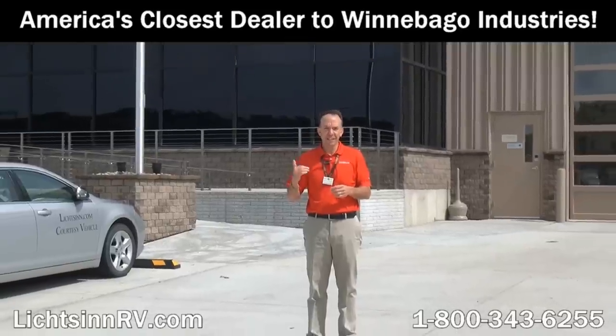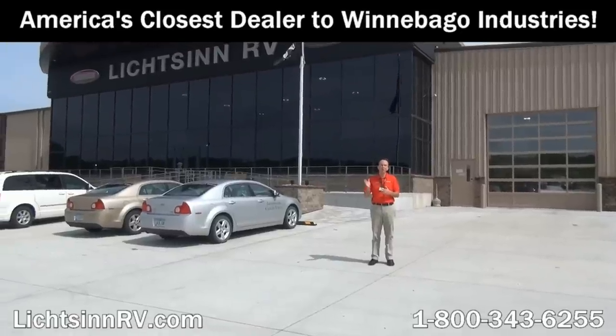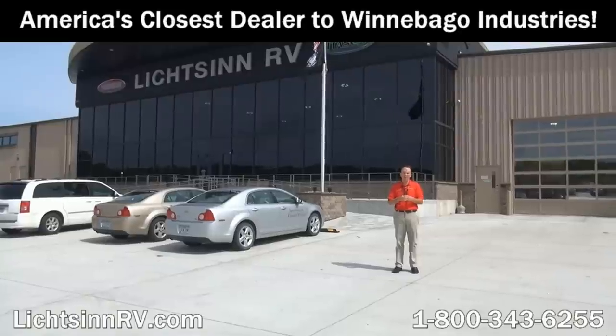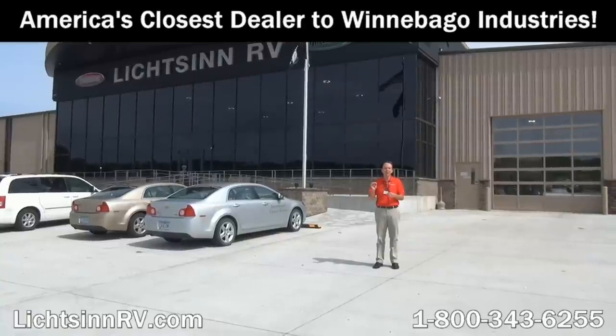Thank you for visiting Litson RV, here in Forest City, Iowa, the home of Winnebago Industries. I'm Ron Litson, and I want to thank you for visiting our dealership, the nation's closest dealer to Winnebago, Itasca, and the Winnebago Touring Coach Division of Winnebago Industries. Here are some great points from my sales staff and my team as to why — unrelated to price — you should choose Litson RV.